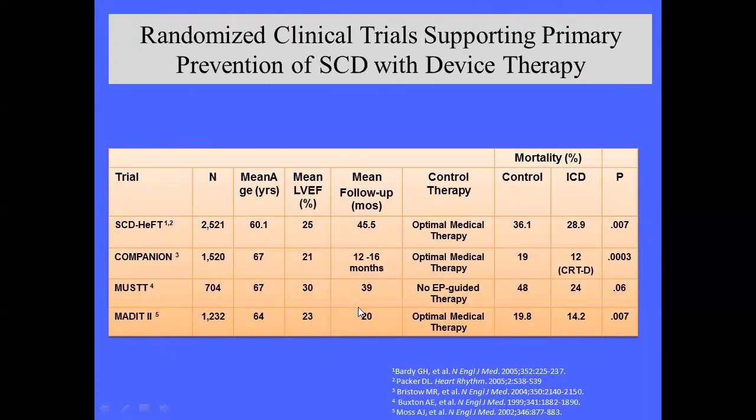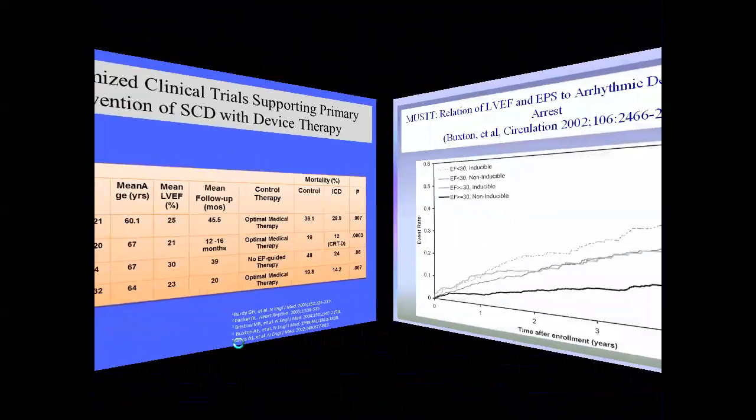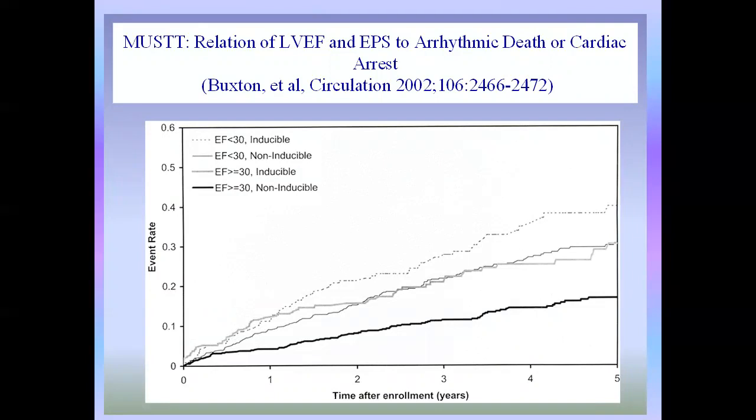Looking at the four MUST subgroups: low EF and inducible VT had the highest mortality, whereas EF greater than 30% with non-inducibility had much lower event rates — you can really dichotomize those patients by EF and inducibility. MADIT-2 had about 700 and 500 patients in defibrillator and control groups with four-year follow-up. Note the curve separation: the first year of MADIT-2, patients did not benefit from a defibrillator over medical therapy — separation comes after about one year.